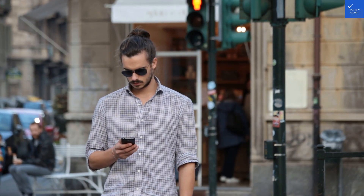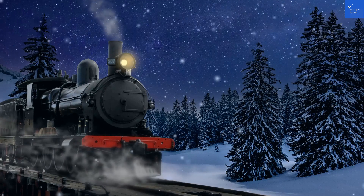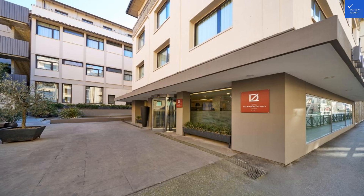Welcome back to Verify Giant, your go-to source for helping you shop online safely. Today, we're diving into the Hotel Leonardo da Vinci in Florence, Italy.